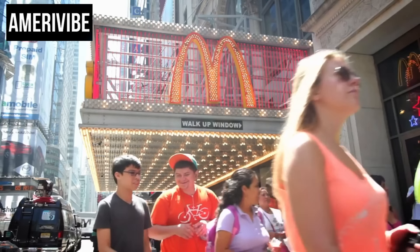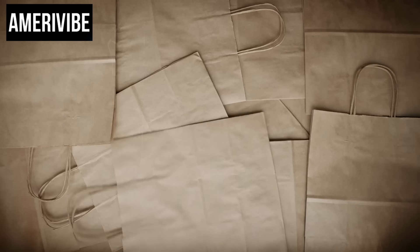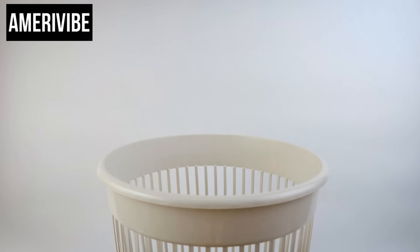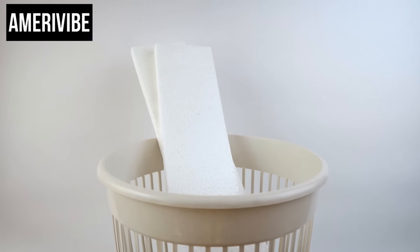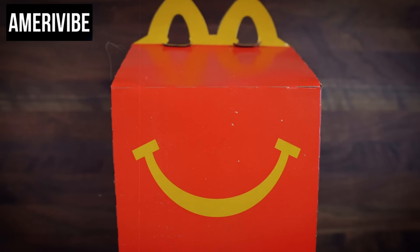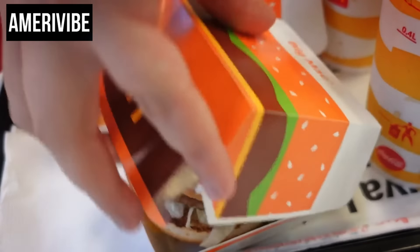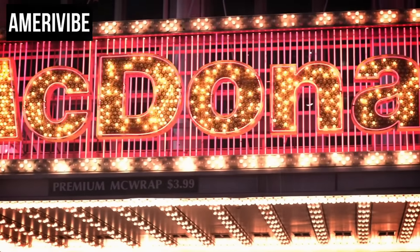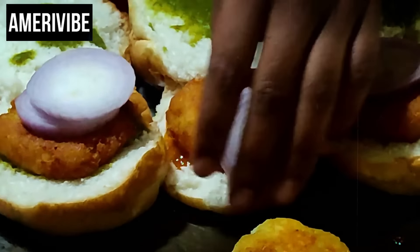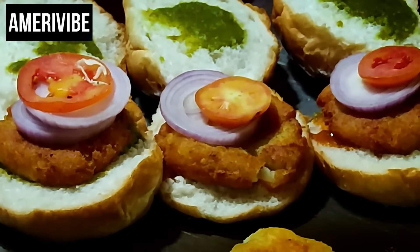The idea was to maintain the optimal temperature and texture of each component, ensuring the lettuce and tomato remained crisp and cool while the beef patty stayed hot and juicy. Despite the clever design, the McDLT faced several challenges. The most significant issue was the environmental impact of the styrofoam packaging. In the 1980s, there was a growing awareness and concern about environmental damage caused by non-biodegradable materials like styrofoam, notorious for contributing to landfill waste.